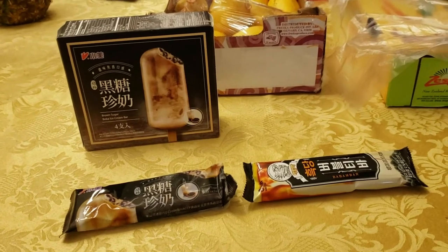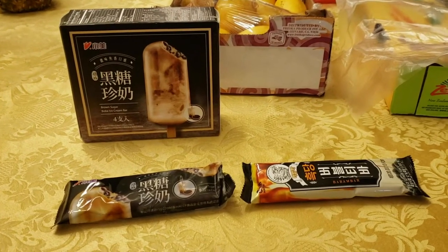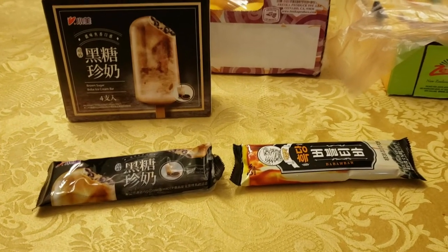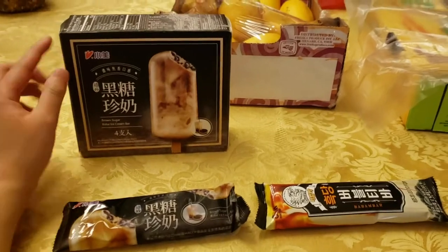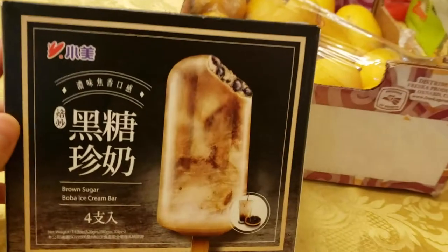My mom's one of those crazy Asian people who went out and started hoarding these once they became popular. So we have these purchased from H Mart, by the way. On the left, we have apparently the real brand — this is a Taiwanese brand.